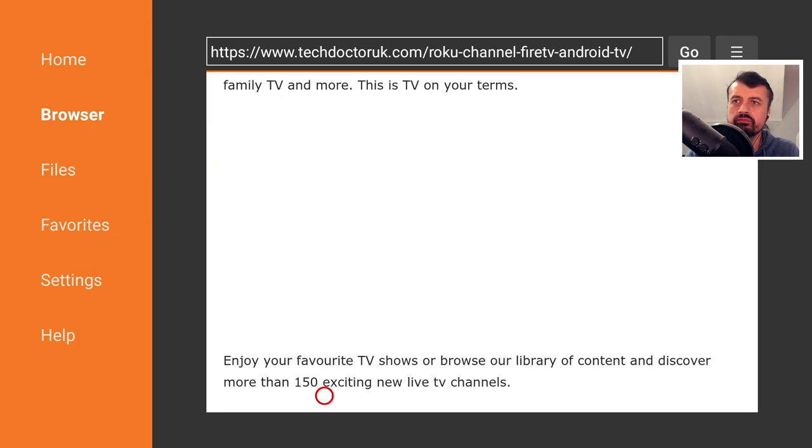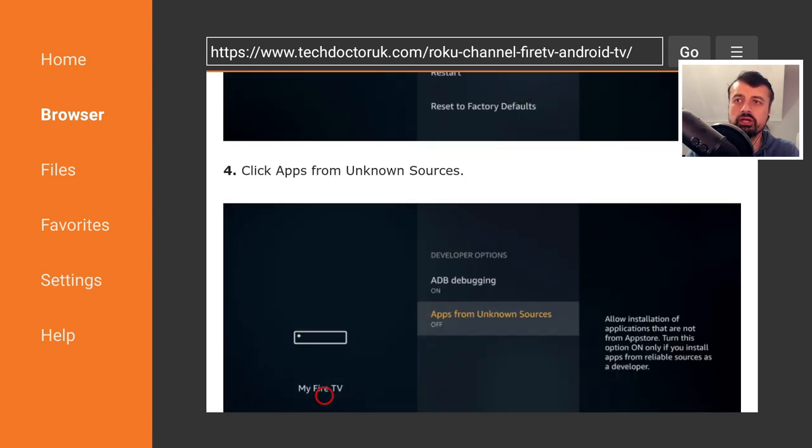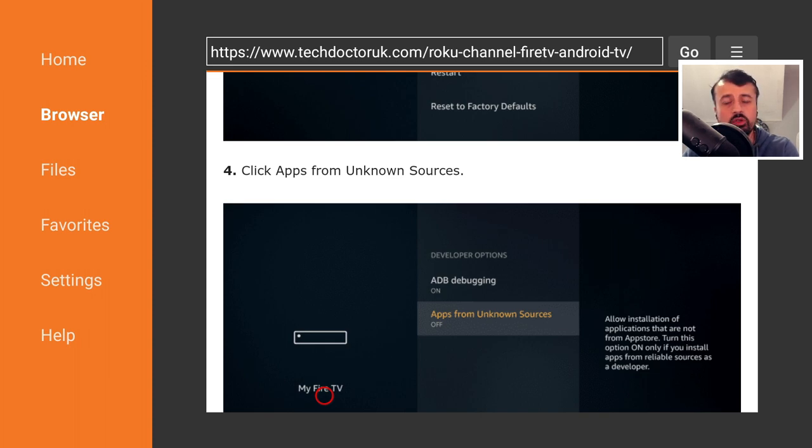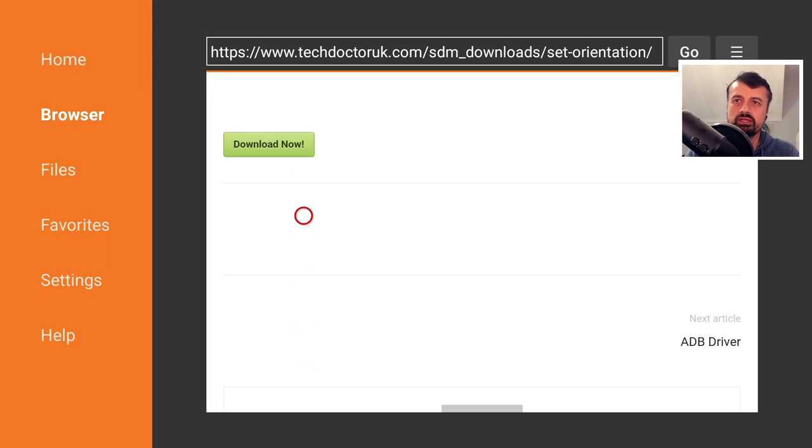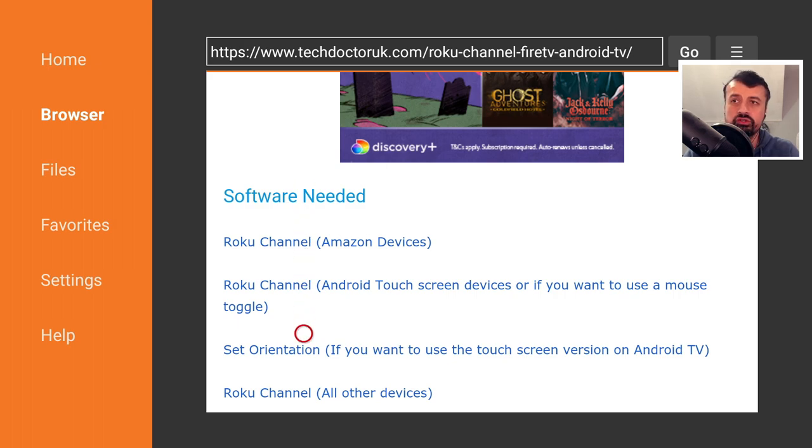Scrolling down, here's some information about the application. I've now added a dedicated application which you can use on not only your Android phones and tablets, but even on your Android TVs. The only slight caveat with Android TVs is you do have to use a virtual mouse. We have the Roku channel for all your Amazon devices, the Roku channel for touchscreen devices — which is also the version for Android TVs — and if you want to use it on touchscreen devices you also need to download Set Orientation. Click on the green download button to proceed.